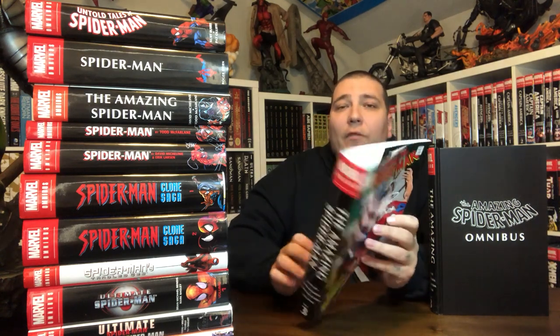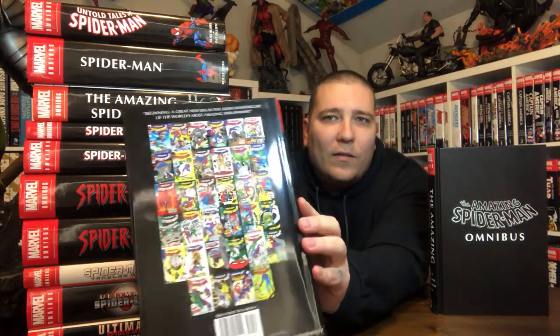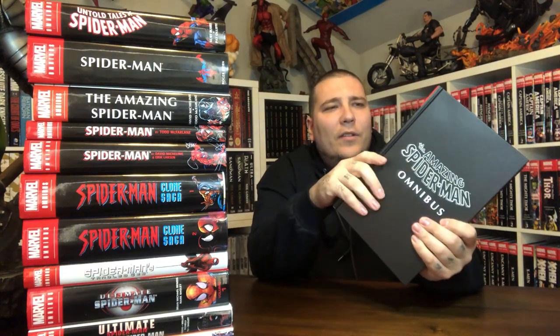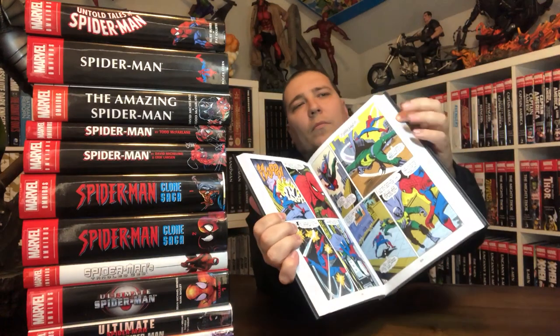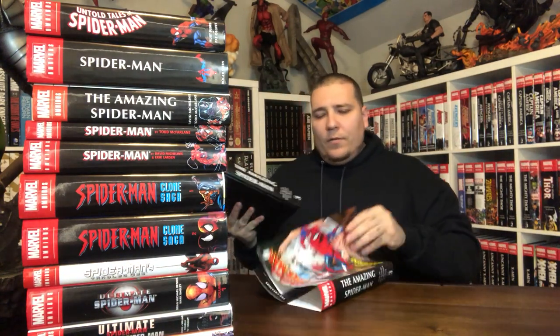Here's the back of Volume 2 for those who want to see it. Volume 3 has a different feel altogether — it doesn't feel like that leather-bound style. I just took this out of the wrap. I've read most of these Silver Age issues, but I haven't read this omnibus yet. They've got some Prowler stuff. That's Volume 3 — the furthest along we've gotten so far in that first Amazing Spider-Man run.